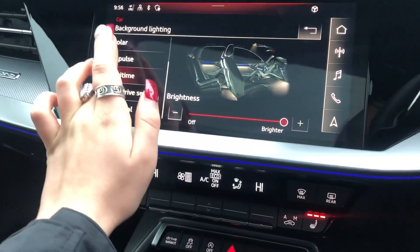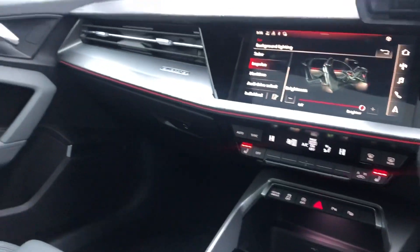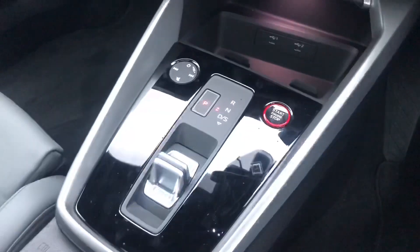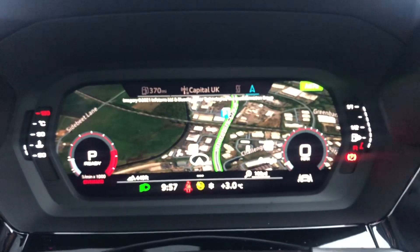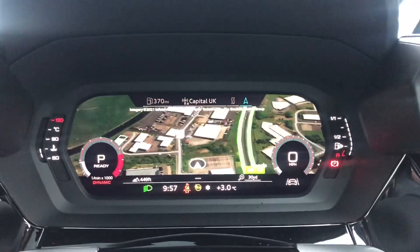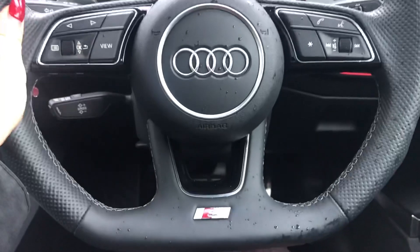And here we have the extended LED interior lighting package where you can change the mood of the car to any colour you would like. Just below we have Audi's wireless phone charging box as well as Keyless Go, S-Tronic gearbox and electromechanical parking brake. Moving on to the driver's side, we have the stunning virtual cockpit with the amazing navigation display, as well as the radio display which is controlled by the multifunctional flat bottom steering wheel with the S badge on the bottom.